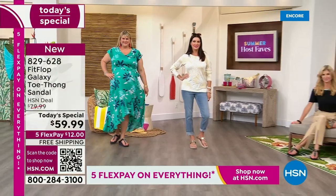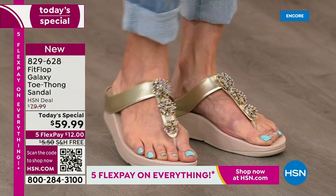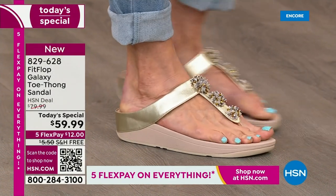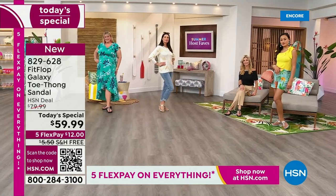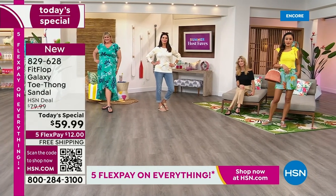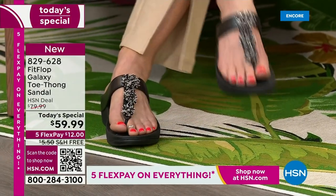The closest thing you'll find out there is the Roomba for $110. We can help you get this home for $12 a month. In honor of our Summer Host Faves event — 48 hours of nonstop shopping with your favorite hosts and their favorite items — we're not only going to treat you to flex pay, but we have free shipping on this FitFlop sandal. I don't remember the last time we had free shipping on FitFlop.